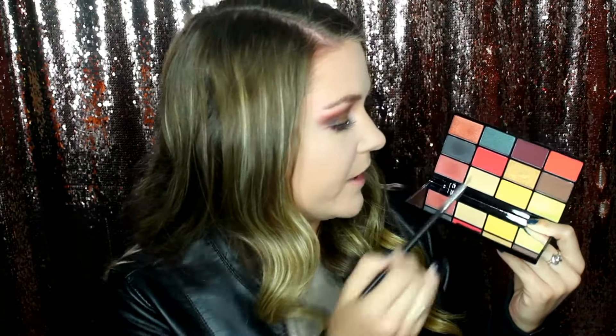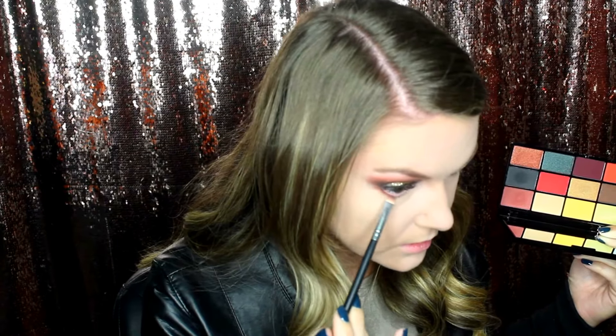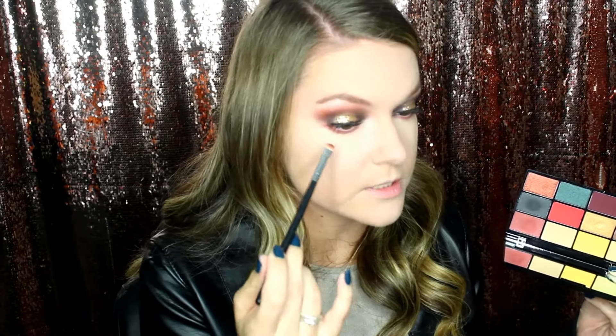I'm going to be using the Revlon Ultra Volume mascara — I haven't tried this one before, so I'm very excited. Hopefully it actually gives some volume. It's all right; it's not really doing crazy things for me. I'll go put a base on my face and get this glitter off, and I'll be right back. For my bottom lash line, I'm going to take the first shade we used and smudge it along the lower lash line, not being too precise, and then right on that lash line I'll take the blue shade on the same brush and focus it right up by the lashes.